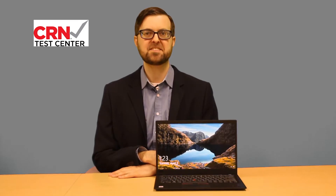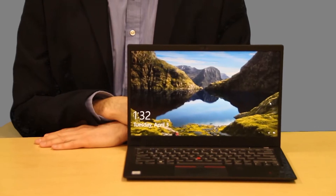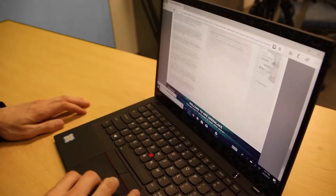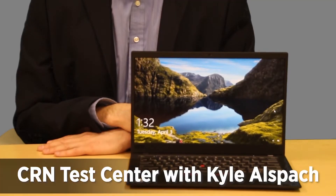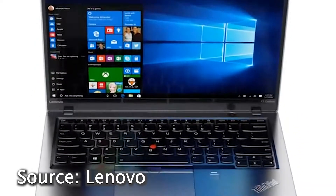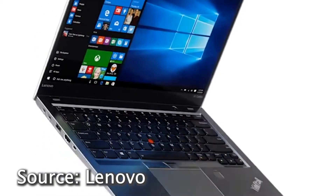This is Kyle Allspach and today at the CRN Test Center we're looking at Lenovo's new ThinkPad X1 Carbon. Lenovo's ThinkPad X1 devices are almost always stellar, but we think the 6th gen model of the X1 Carbon is their best yet.